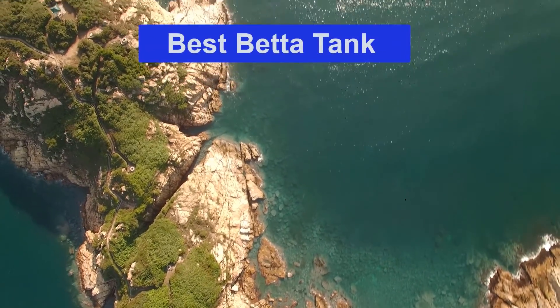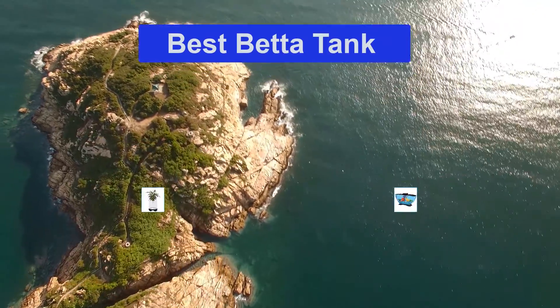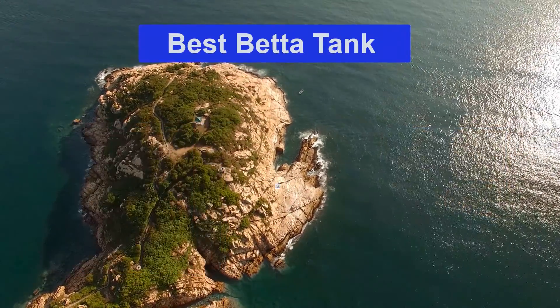Hello guys, welcome back to Smart Review Lab. Today I am going to talk in this video about the best betta tanks that you should buy. Let's get started.